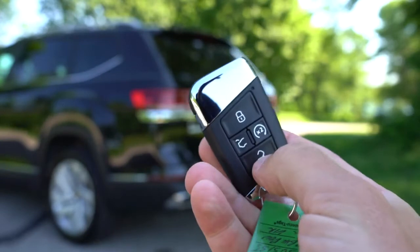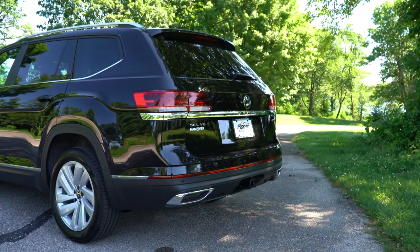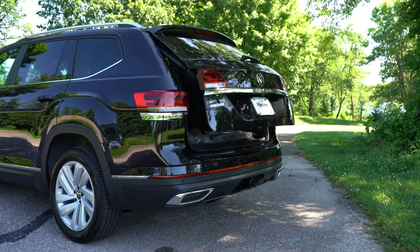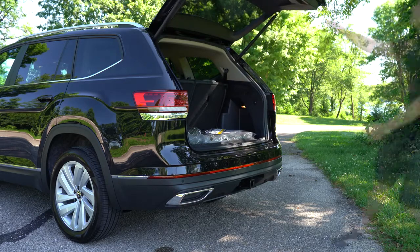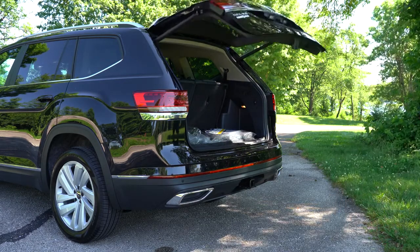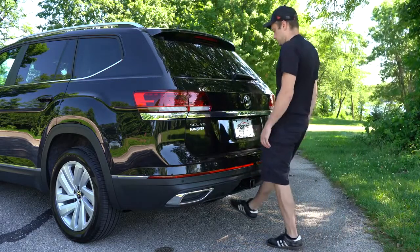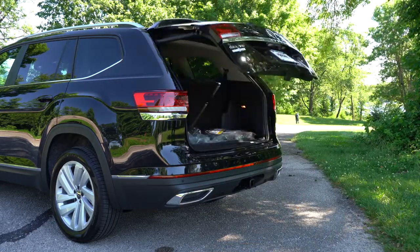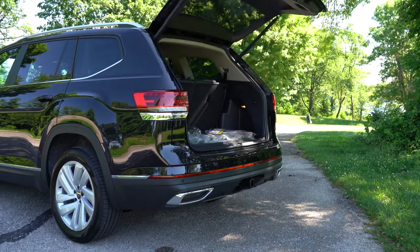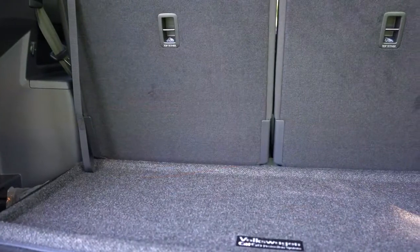When it comes to opening the rear liftgate, there are a few ways — a button on the key fob, a button on the liftgate itself, and it is a power liftgate. You'll get a hands-free power liftgate with the SE trim level and up — just kick your foot underneath the rear bumper and it automatically opens up when your hands are full.